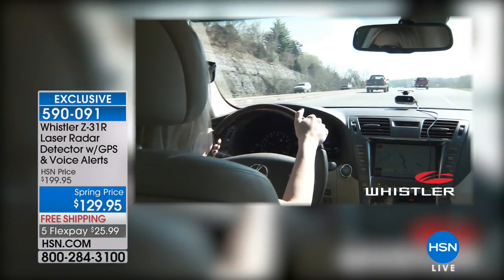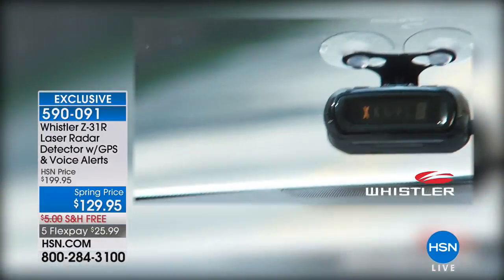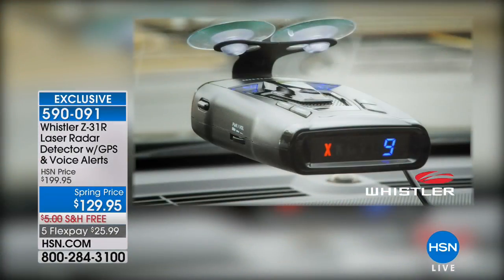This is going to detect those red light cameras if you have safety concerns, or those speed traps. We can all make mistakes. Today we have a price break for you — $129.95. It's a spring price of $70 off.